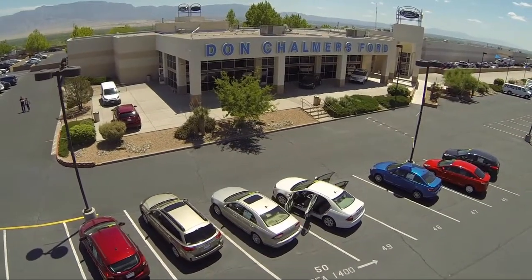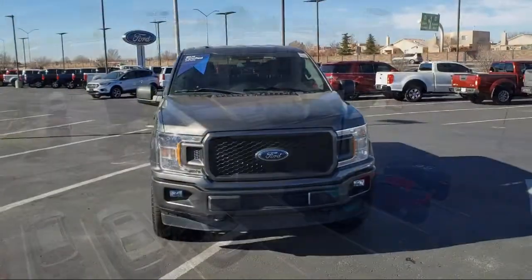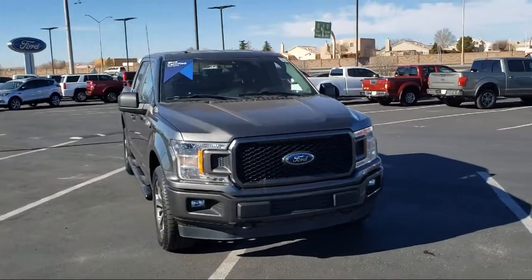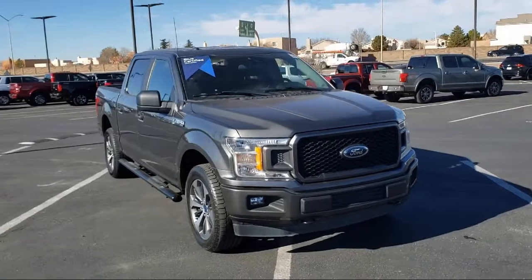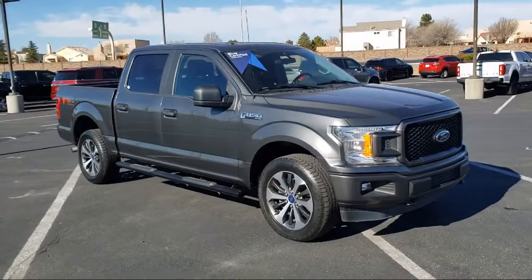Welcome to Don Chalmers Ford, and here's a look at another one of our vehicles from our great selection. It comes equipped with FX4 off-road package, power glass side view mirrors with black skull caps, and STX appearance package.